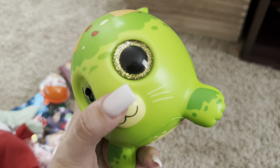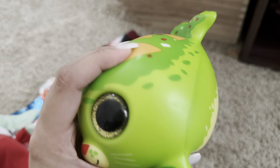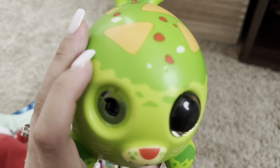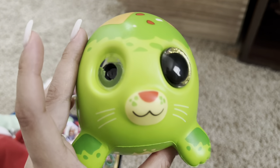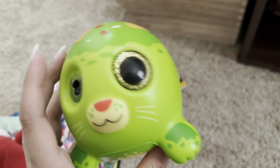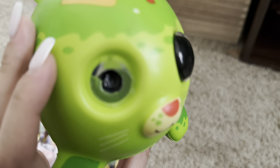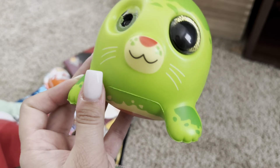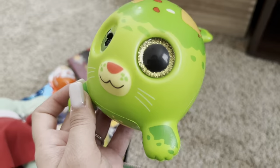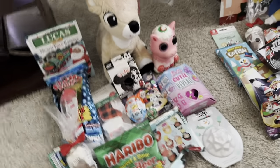There is a problem with every single squishy I got the kids, which is really kind of sad because I know they really like these squishy toys. I guess I just wasn't paying attention — I was just grabbing them and threw them in the basket without noticing one is missing an eye. I'm probably going to have to return these, but I do think they're a cute stocking stuffer. That is everything I got my five-year-old in a stocking.